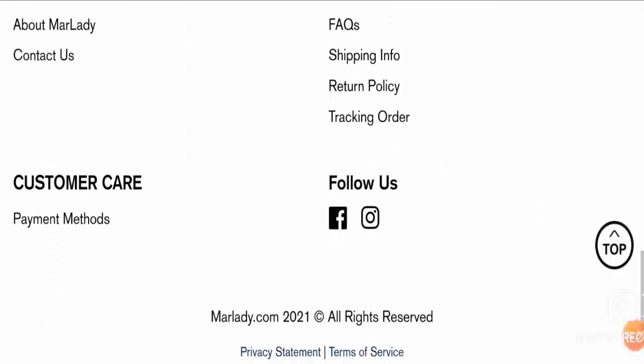In addition to this, friends, the links of Facebook and Instagram lead to some different page, which is a bad sign.